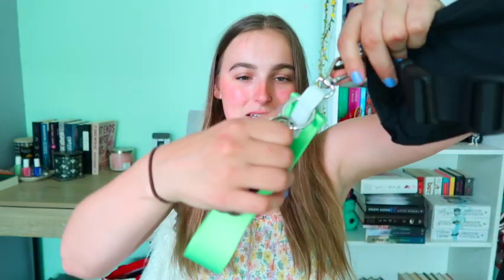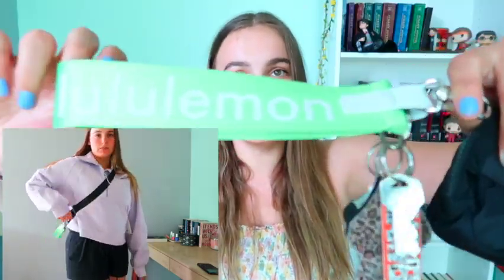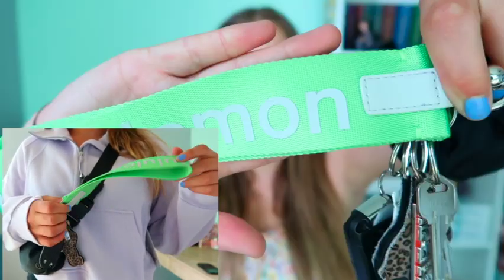The next thing is not a clothing item — it is my Lululemon keychain. It is so pretty! I have it in black and now I also have it in this neon green. Just look how beautiful it is — such a highlight green.